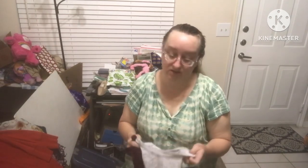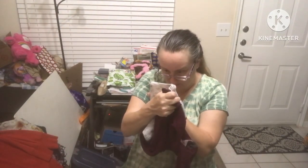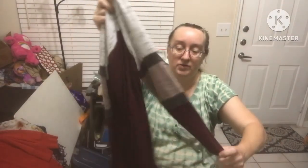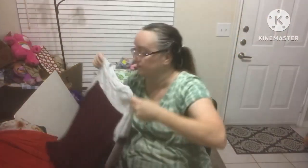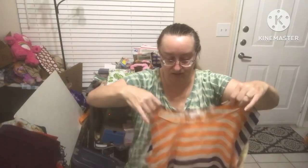I do have a couple of sales — I might tell you about them at the end of this video. 24/7 Morisi size medium — it has sleeves with different colors. It's a maroon pullover, thin but cozy, like you wear it when it's just a little too chilly outside.